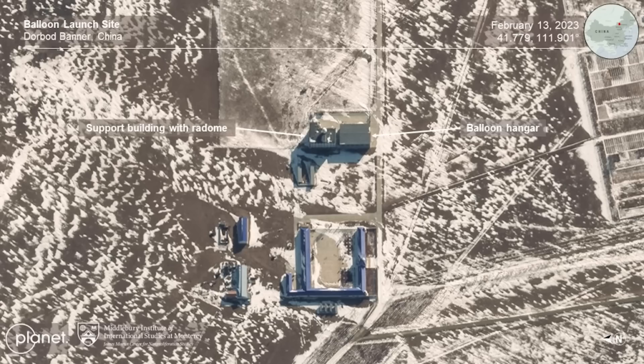It could be military, so launching spy balloons like the one that crossed over America, or it could be more benign in nature — weather balloons and atmospheric research balloons. The high security and fencing of the remote location aren't really an indicator that this site is definitely military, as other research facilities would too have high security fencing.